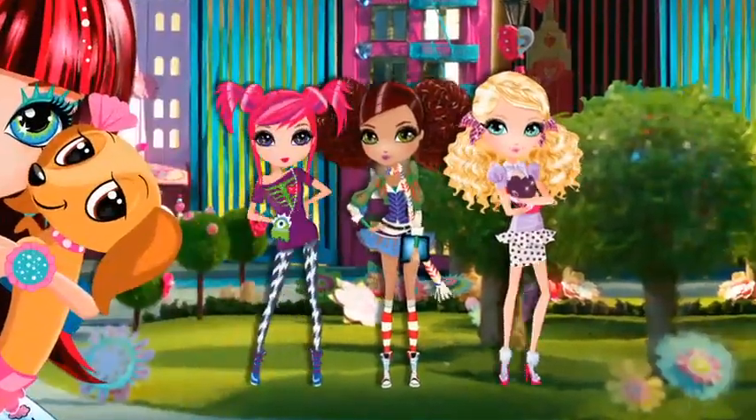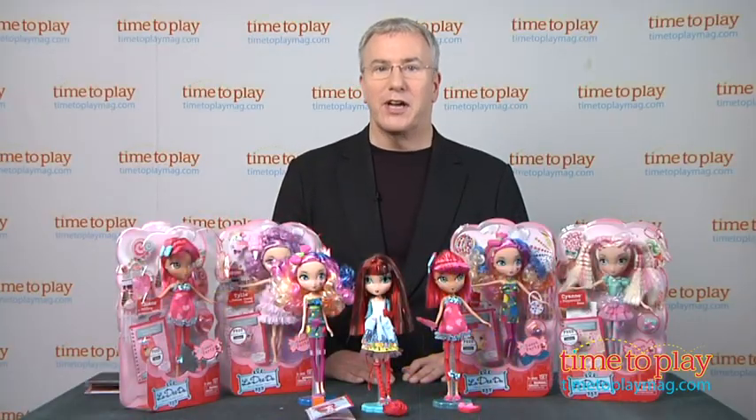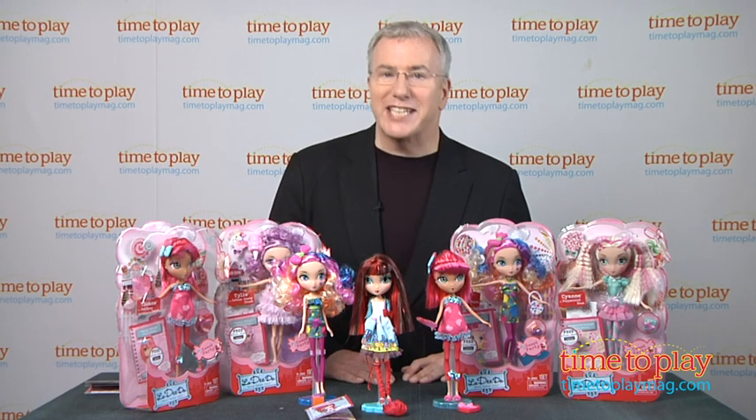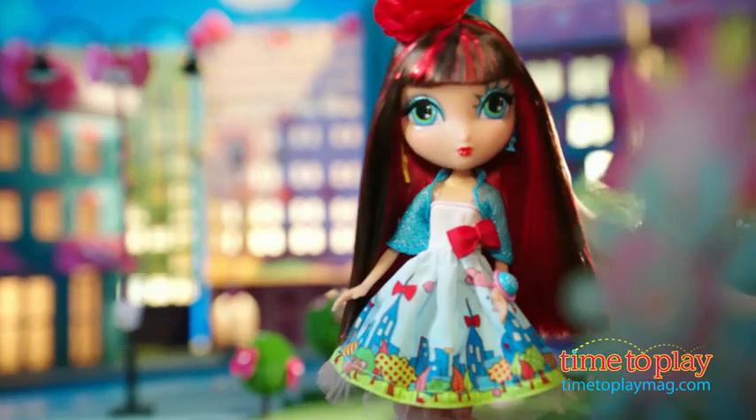Dee and her BFF started their own fashion label, La-Dee-Da. We'd like to introduce you to a new fashion doll called La-Dee-Da from Spin Master. This is a bold new fashion doll concept with beautifully designed clothes and outfits, which is exactly what you would expect since the story is all about Dee and her friends who are, surprise, fashion designers.